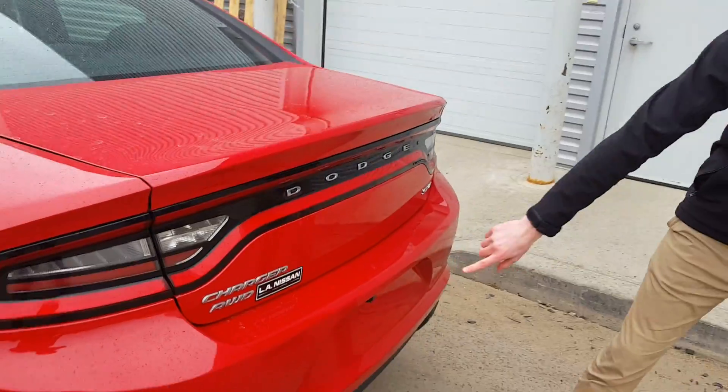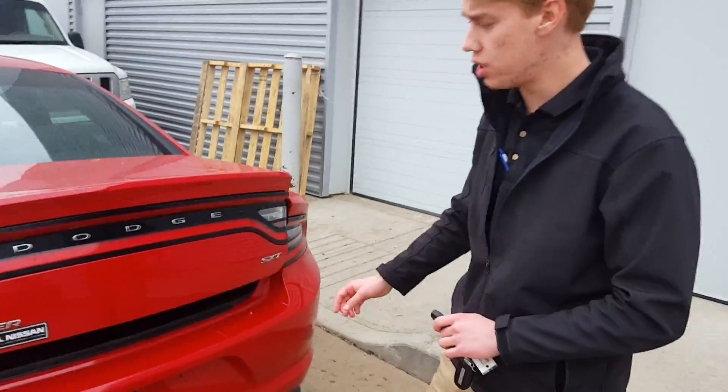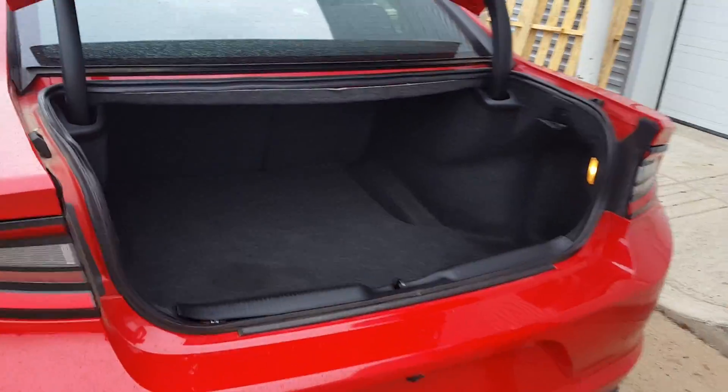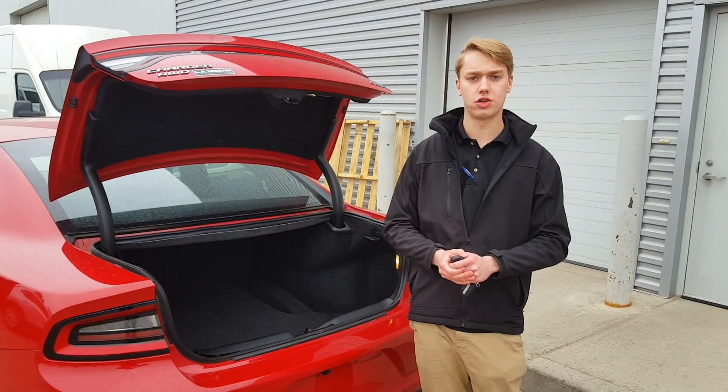Coming to the back, you're gonna have your backup camera which is going to show up in your mirror on this one. And coming into the trunk, you have tons of cargo space for golf bags, hockey bags, or whatever else you need to throw in there.